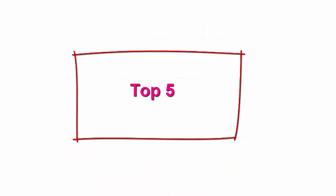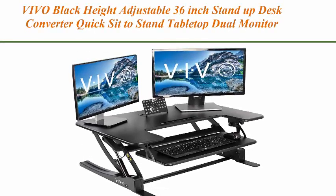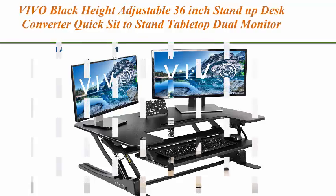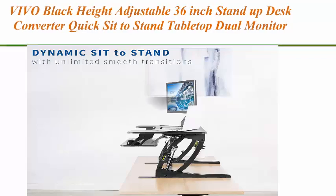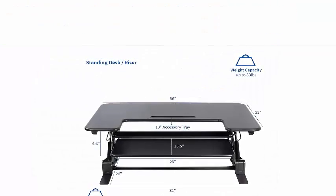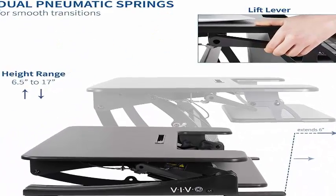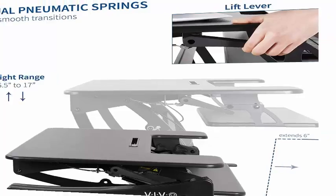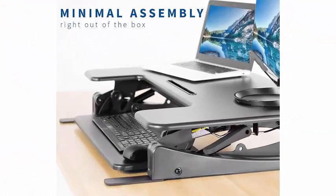Top 5: Vivo Black Height Adjustable 36-inch stand-up desk converter, quartz sit-to-stand table top, dual monitor riser. Vivo's desk riser provides on-demand standing throughout the day for the freedom to get out of your chair and relieve muscle tension, reduce stress, and increase productivity.